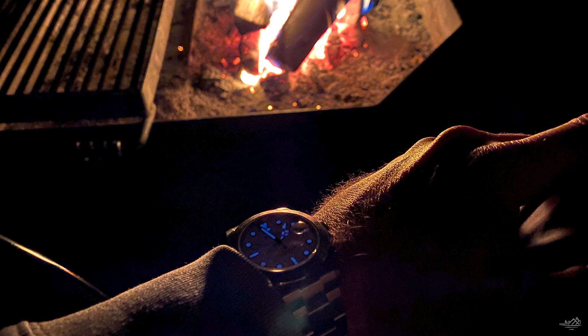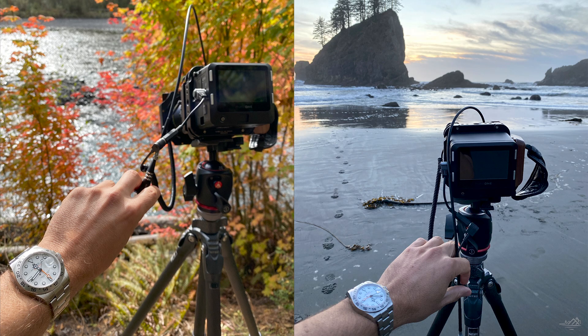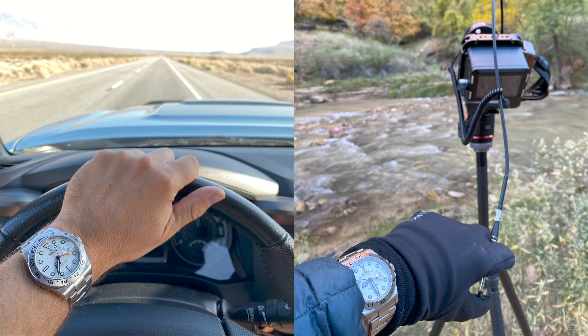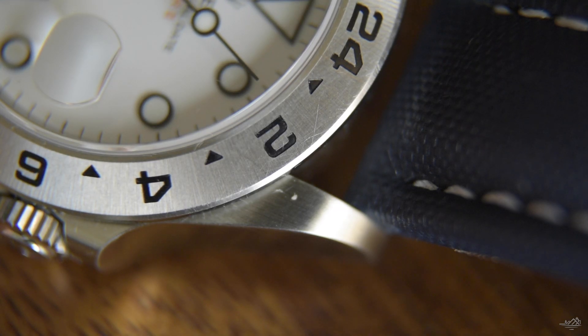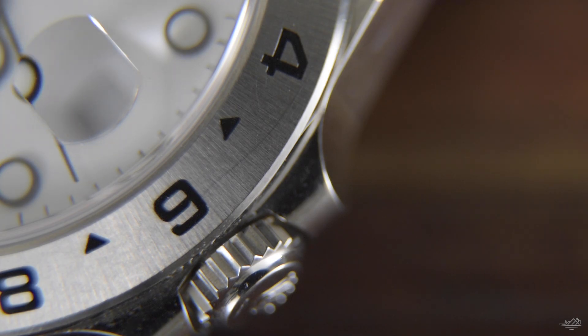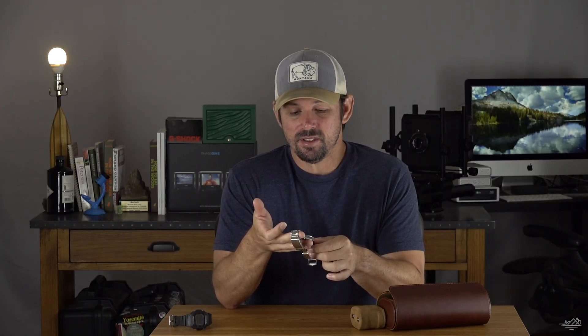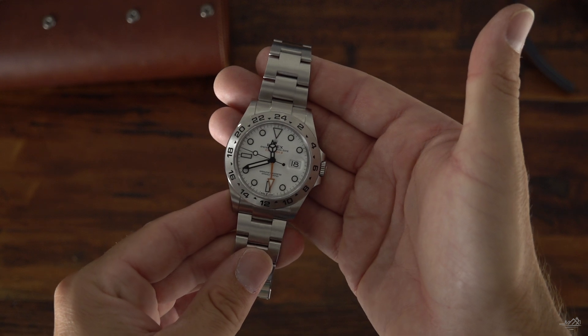All three of these watches I have sentimental value with, so I will never sell any of them. The G-Shock I know I'll have to replace, but the Explorer II and the upcoming watch I will never get rid of because I've connected with them so much. The Rolex Explorer II is meant for exploring and that's what I try to do with it. I'm out with it all the time — you can do anything with it, it's at home in any environment, especially out in the rough and tumble. It's a little flashy being all silver, but it's such a handy, good tool watch and that's what I use it for.